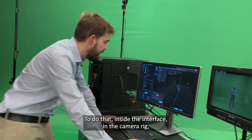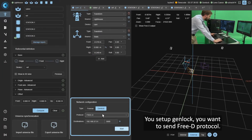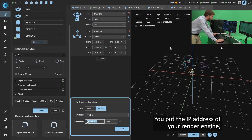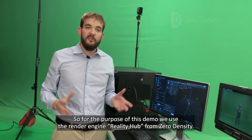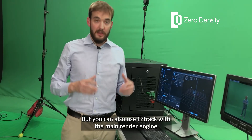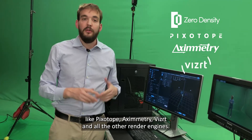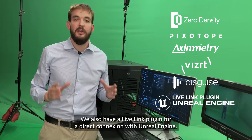To send data, go to the camera rig's network configuration in the interface. Select Genlock, choose the FreeD protocol — the main broadcast protocol — enter the IP address of your render engine and the port number, then click Start. For this demo we use the render engine Reality Hub from Zero Density. You can also use EZTrack with major render engines like Pixotope, Aximmetry, Vizrt, and others. We also have a LiveLink plugin for direct connection with Unreal Engine.